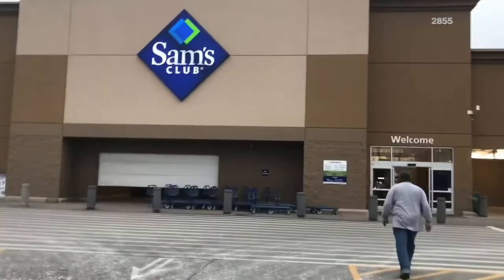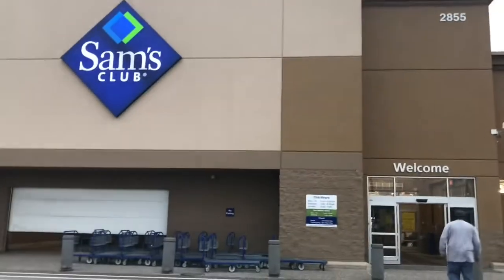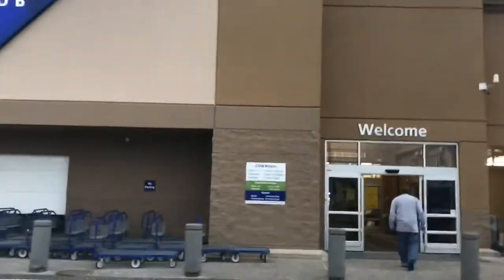Hey family, it's your girl Lady D here, stepping inside Sam's. Going to take a tour or a little look around the seafood department and see what they have. Do a little comparison shopping today and I thought I'd take you along with me. So come on, let's go in and see what's going on.